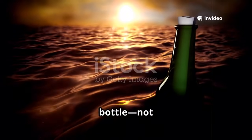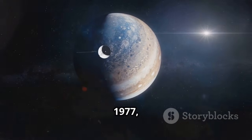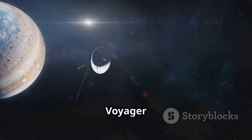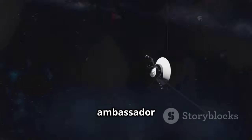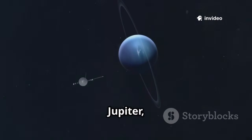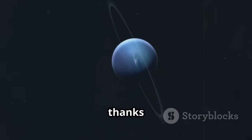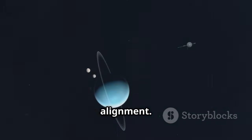Imagine sending a message in a bottle, not across an ocean, but across the vast dark sea of space. In 1977, humanity launched Voyager 2, our robotic ambassador to the outer solar system. Its mission: to visit Jupiter, Saturn, Uranus, and Neptune, thanks to a rare planetary alignment.